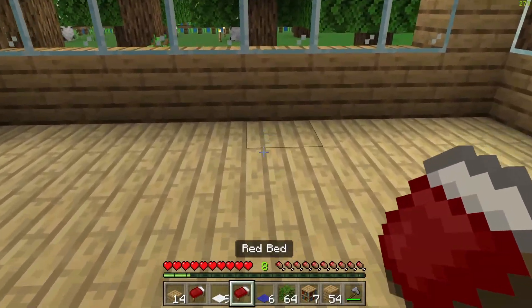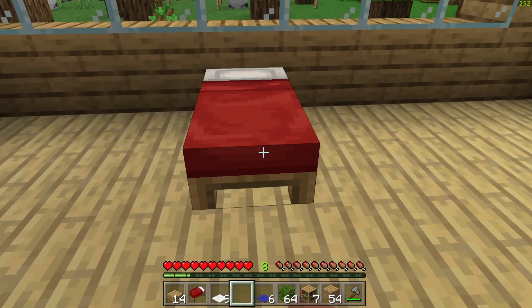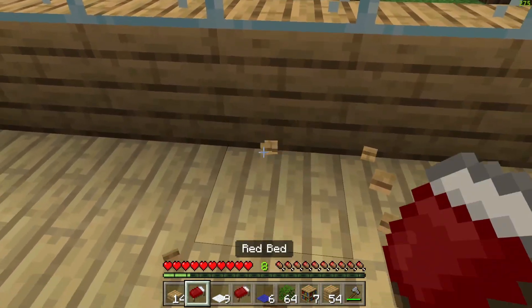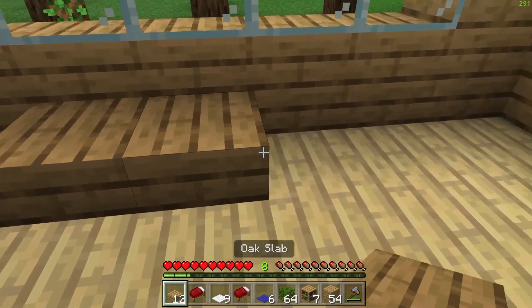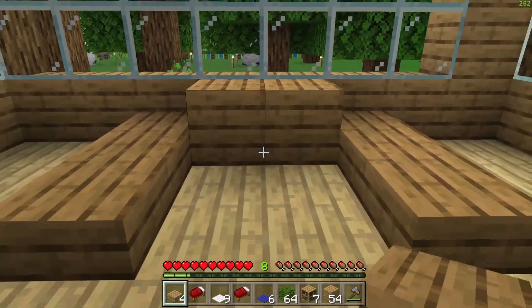First off, I'm going to start over here. But before we do this, we're going to build a frame for the bed. Because that's going to look pretty cool, to be honest. That's going to look really, really good.